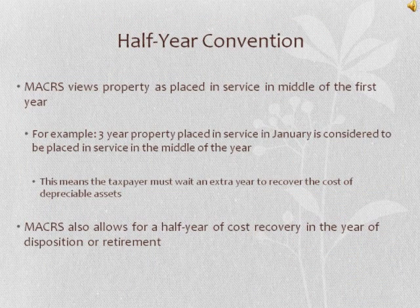Personal property is placed in service in the middle of the first year — this is known as the half-year convention. For example, three-year property placed in service in January is considered to be placed in service in the middle of the year. This means that the taxpayer must wait an extra year to recover the cost of depreciable assets. MACRS also allows for a half year of cost recovery in the year of disposition or retirement.